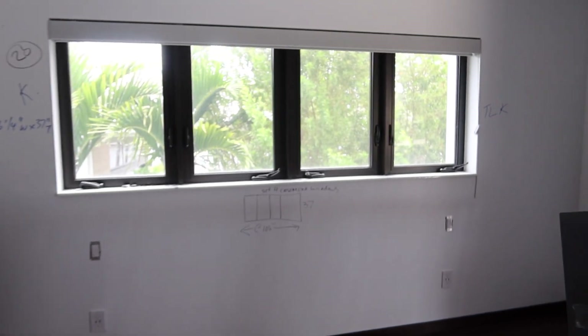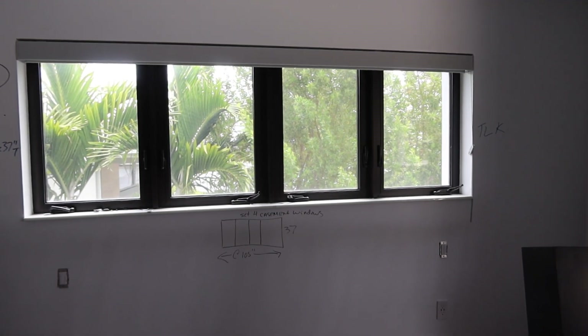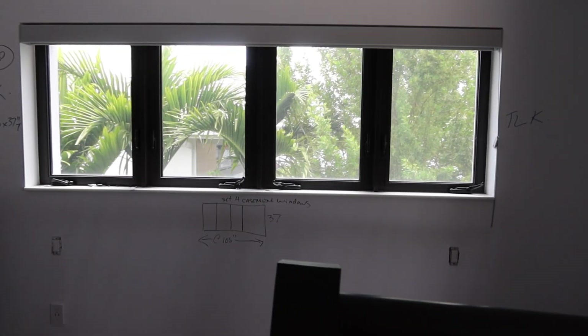These are lot number 20 and 21. This is a set of four CGI Hurricane impact windows. They're all casement. They all have the screens.